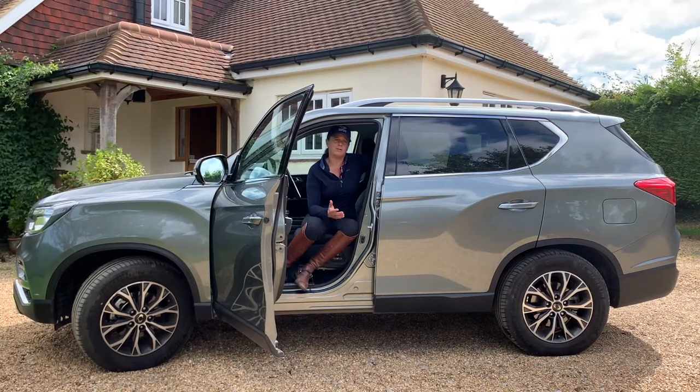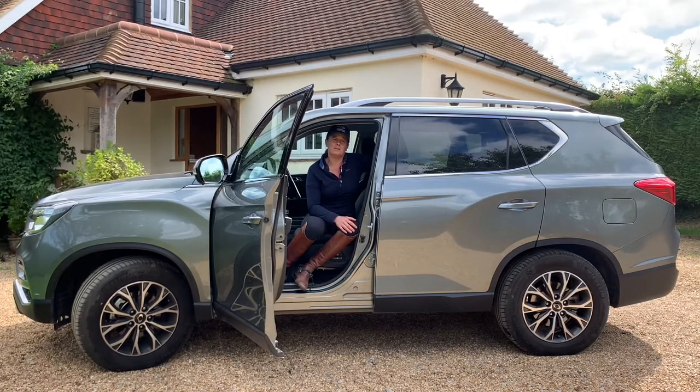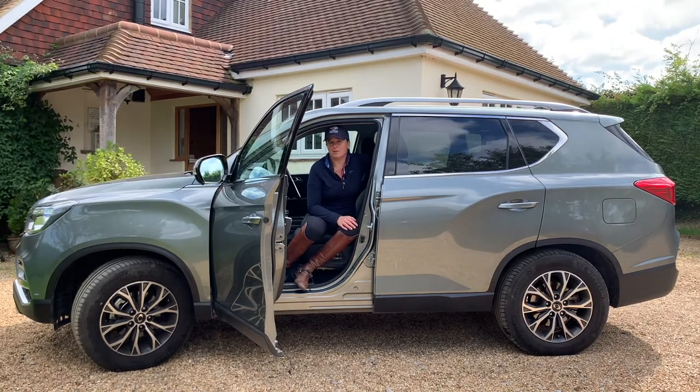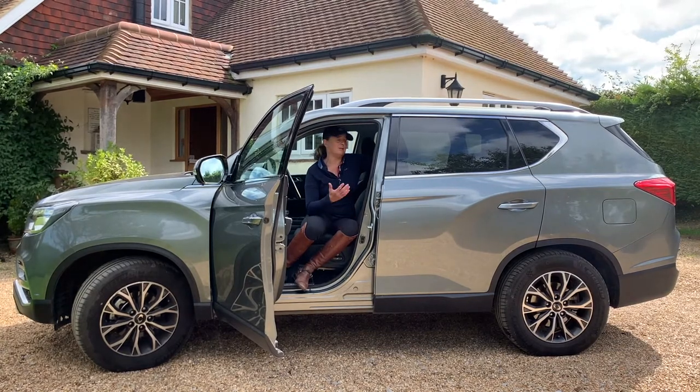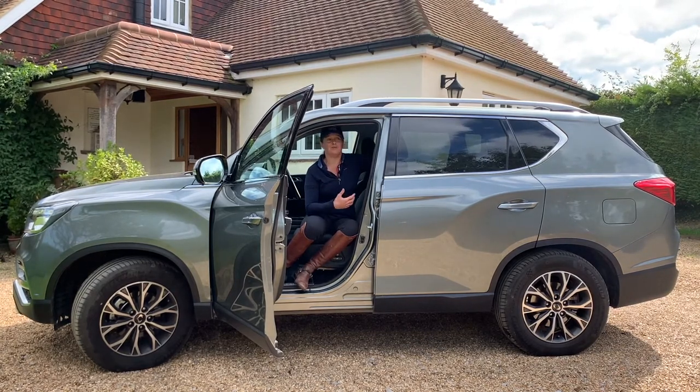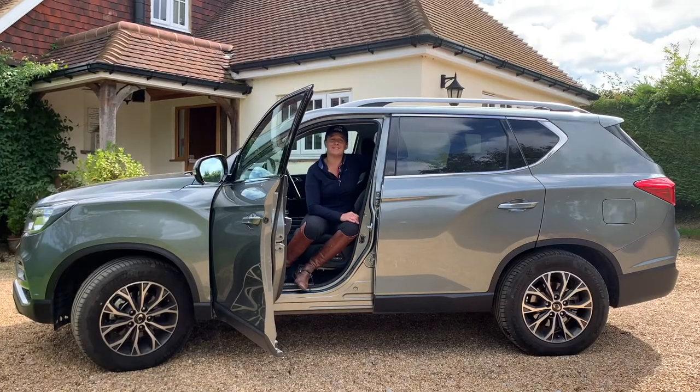I need something to tow with, whether it be horses or jumps. It's also great because inside it's like a luxury vehicle. It's great for picking up some of our customers from the airports, plenty of room for luggage, plenty of room for a lot of my gear taking to competitions.